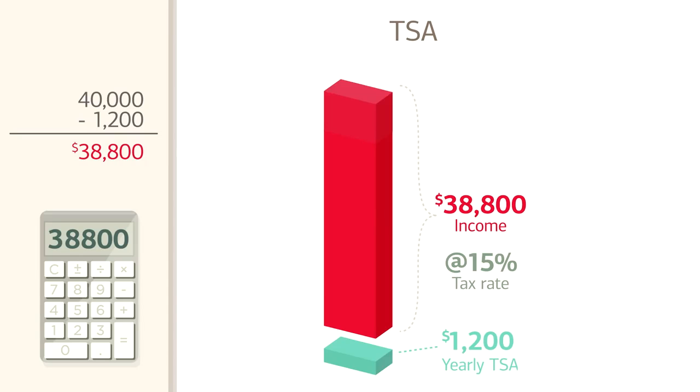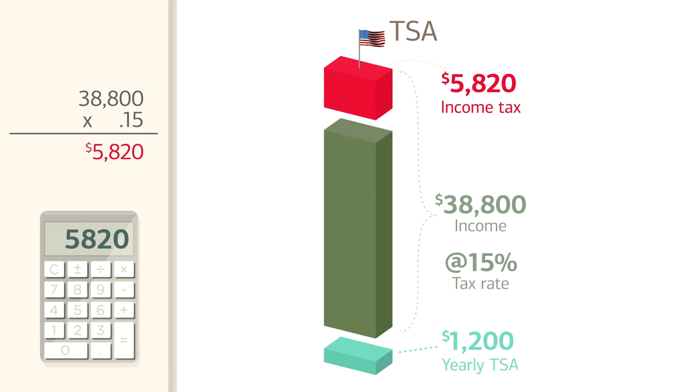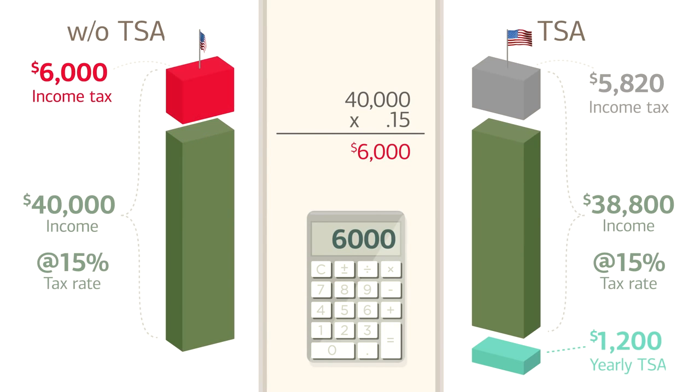So, that's what you'll be taxed on. With a 15% tax rate, that's $38,800 times .15, which equals $5,820 that you'll pay in income tax for the year. If you didn't set up a TSA, you'd be paying $40,000 times .15, which is $6,000 in taxes every year. So, you're saving $180.